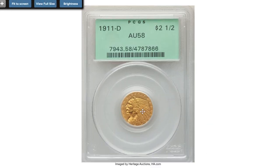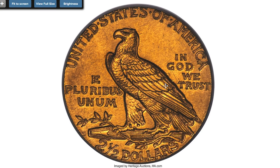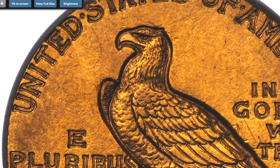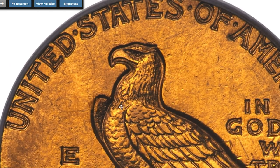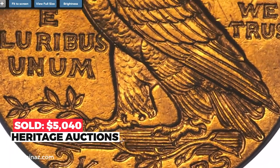Here is a 1911-D Quarter Eagle at AU-58 grade. The characteristically granular luster of the 1911-D Quarter Eagle remains evident in the fields of this near-mint example. Rich lemon gold patina complements well-struck design elements and the mint mark is sharp. No significant abrasions are seen. The content of this coin's alloy is 90% gold and 10% copper. Sold on December 5th, 2022 for $5,040.